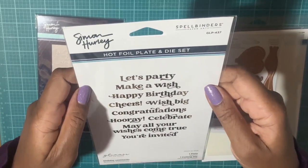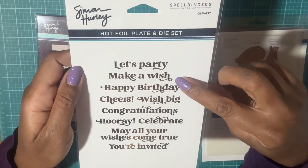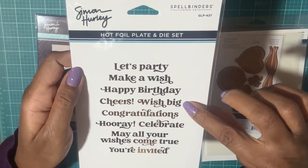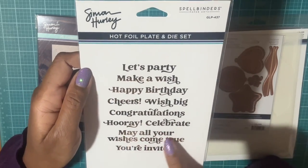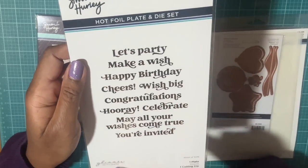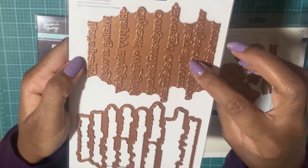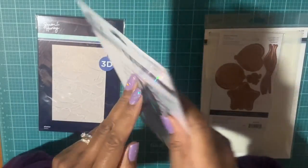I also picked up the hot foil plate and die set — it says 'Let's Party,' 'Make a Wish,' 'Happy Birthday,' 'Cheers,' 'Wish Big,' 'Congratulations,' 'Hooray,' 'Celebrate,' 'May All of Your Wishes Come True,' 'You're Invited.' This is a Glimmer set, and I like it because you can die-cut all of these out at the same time.